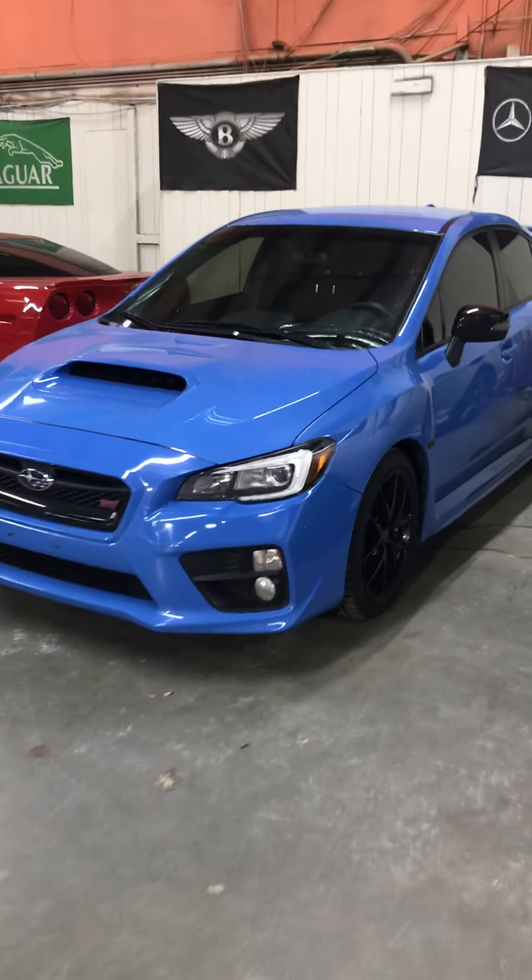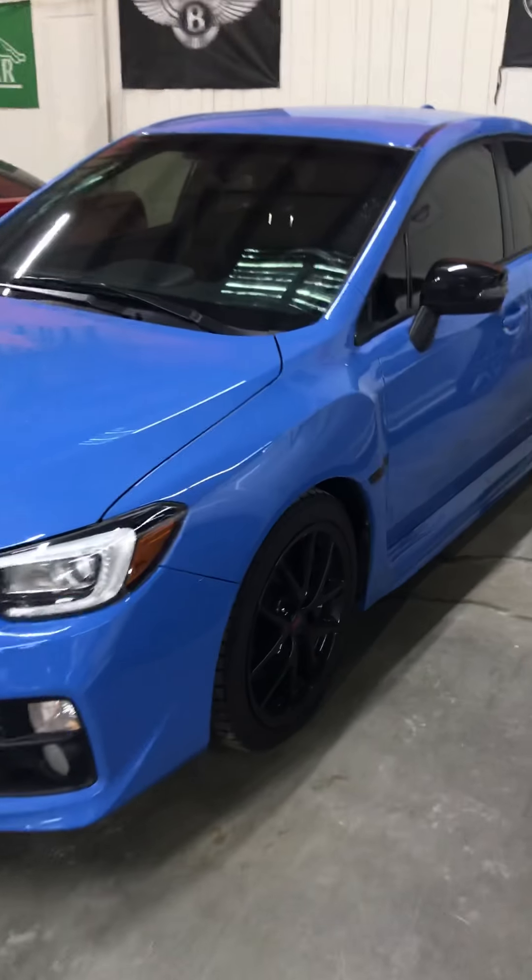Hi, this is Subaru with AX Autos. I'm going to be showing this 2016 Subaru WRX STI. It is an STI and it is a limited edition Hyper Blue.